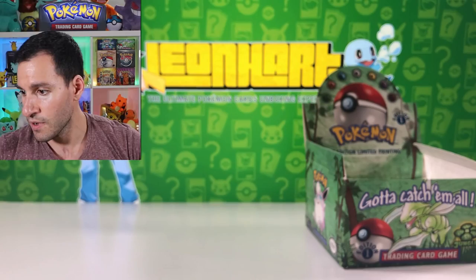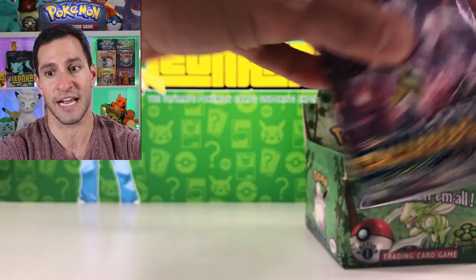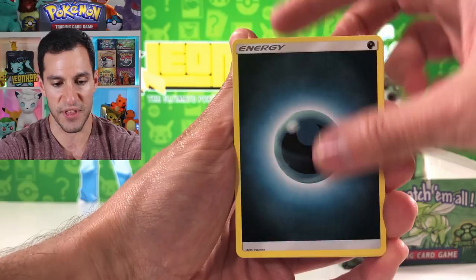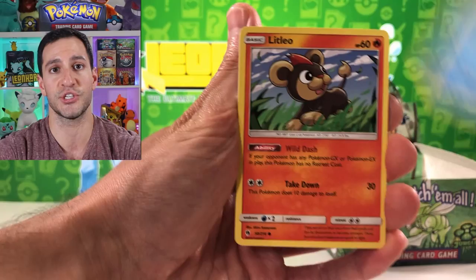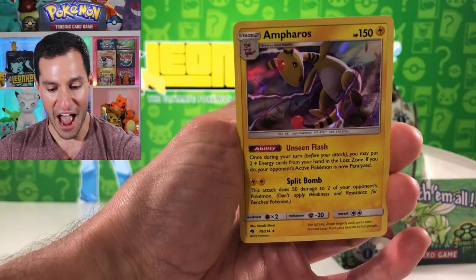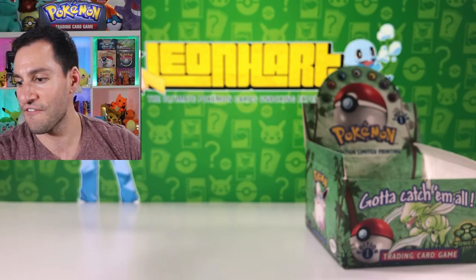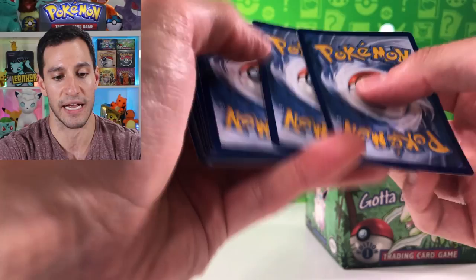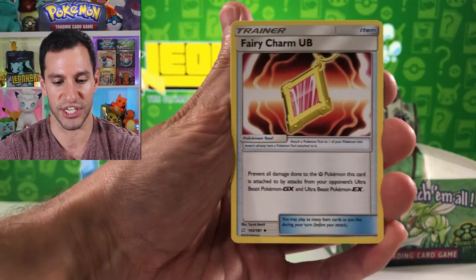I don't even know if I'm gonna have time to get through all the packs today. We already got that Xurkitree - oh my goodness - fire energy, the guess the energy game, first edition Jolteon! Please do share this video and leave a like, it really helps the cause. Chansey, Tangela, and an Ampharos holographic card that shines brightly in the light.